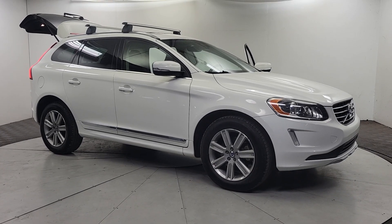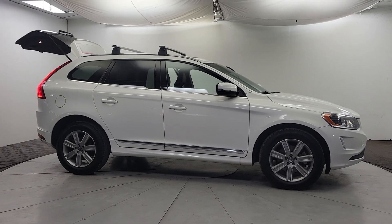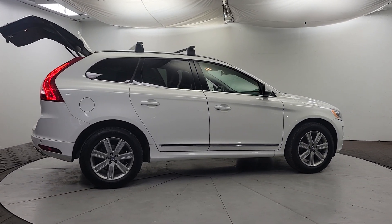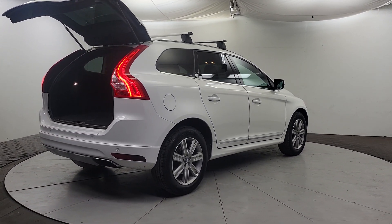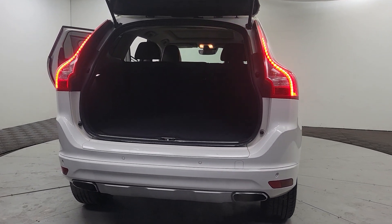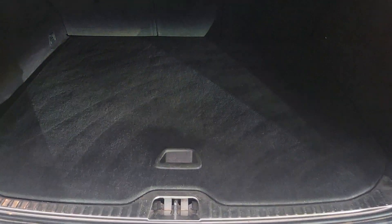Picture yourself in the 2017 Volvo XC60. This vehicle is an outstanding buy with fewer than 120,000 miles on the odometer. This meticulously crafted XC60 delivers refined comfort and industry-leading safety features wrapped in sleek, contemporary style. All you need to do is relax and enjoy the ride.